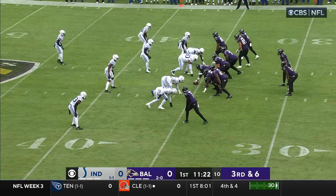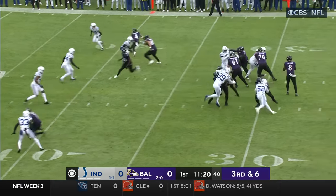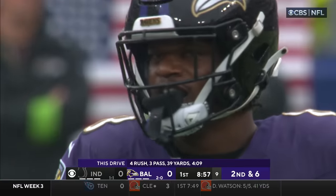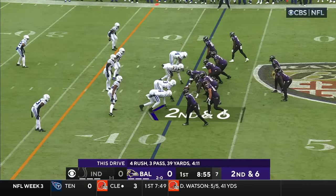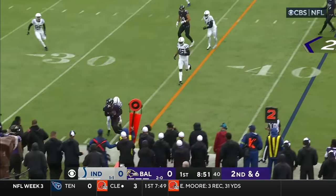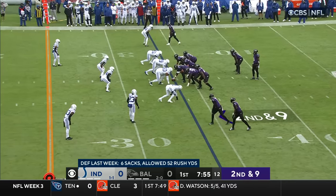A nice compliment for this young man. Jackson throws it away, close. Last week the Colts had six sacks from six different guys. But it still couldn't stop Lamar Jackson.